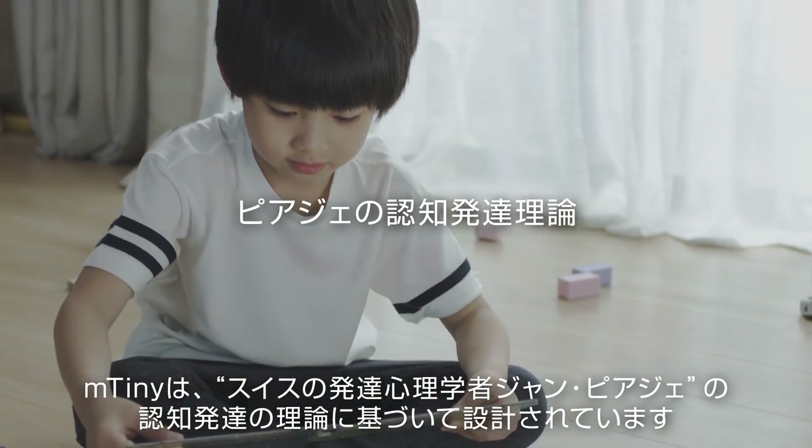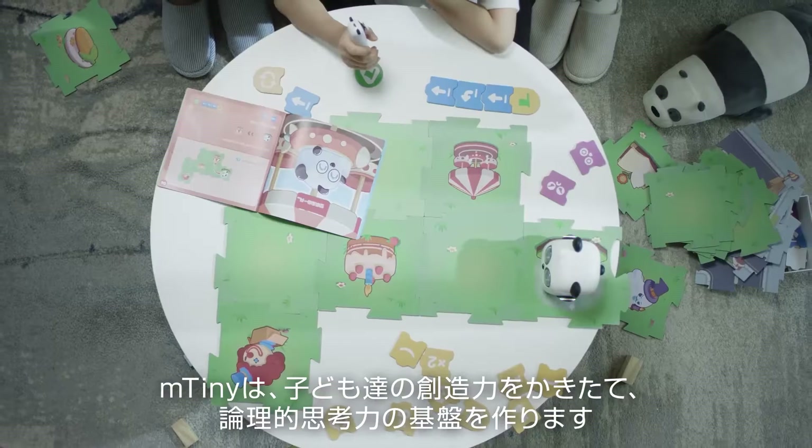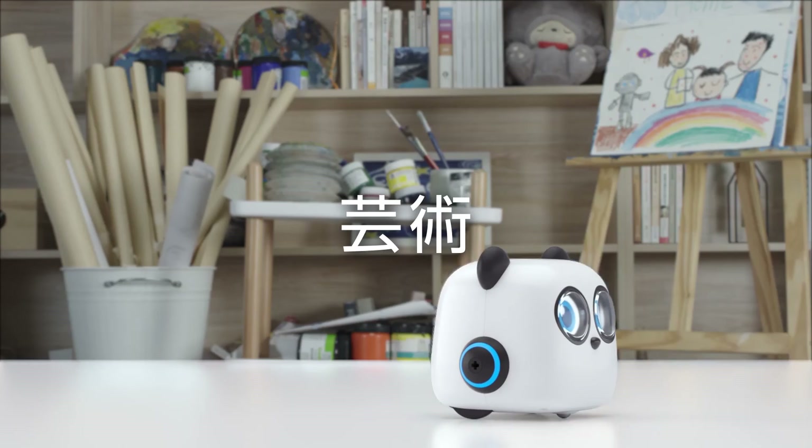M-tiny's design is based on Piaget's theory of cognitive development. M-tiny allows kids to get creative and lays the foundation for logical thinking skills. Math. Music. Art.